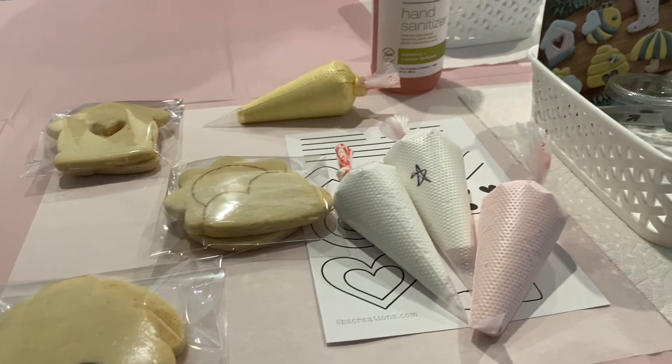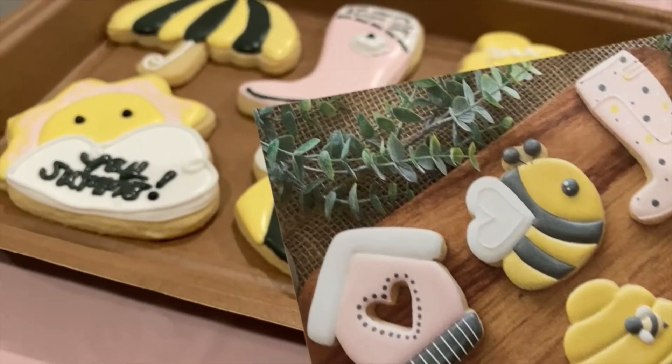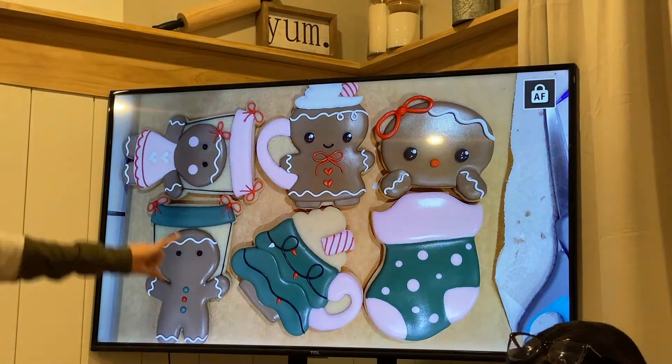Back in June, Maria and I decorated a cookie set with a bee, cloud, beehive, birdhouse, umbrella, and rainboot. That wasn't bad for my first time, so when Maria asked me if I wanted to take the gingerbread cookie class, I was so down.